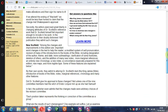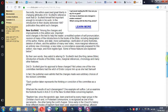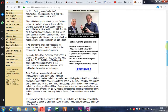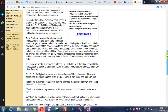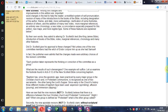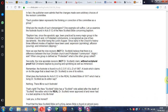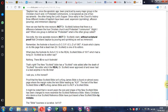Dr. Scofield actually died in 1921, so how could he have edited the 1967 Scofield Bible? Very interesting. The revisers were certainly not Dr. Scofield.